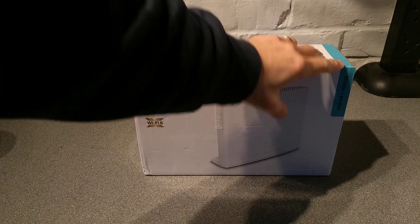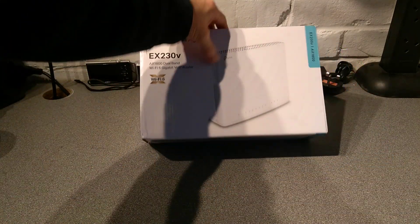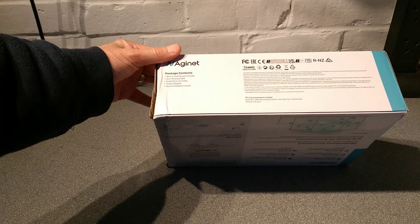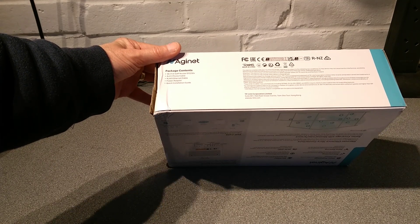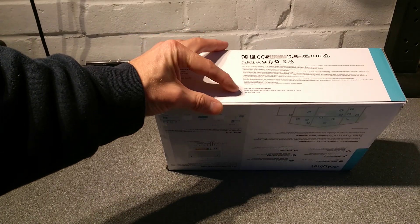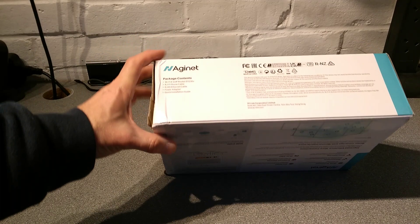On the box it says the model number and the stuff I've already read you, nothing exciting there. On the underside it says package contents: Wi-Fi 6 VoIP router EX230V, RJ11 phone cable, RJ45 Ethernet cable, power adapter, quick installation guide, and a postal address in Hong Kong.